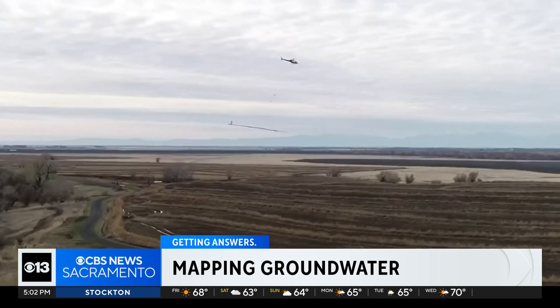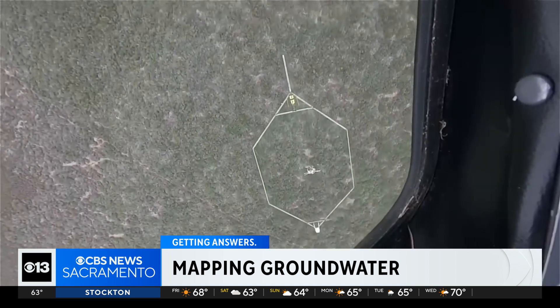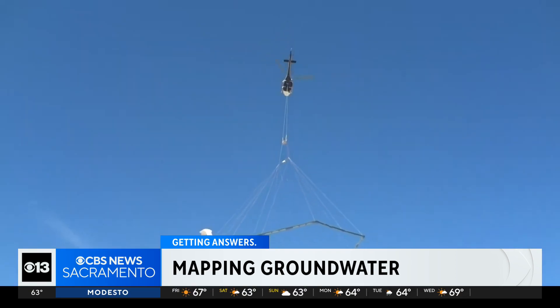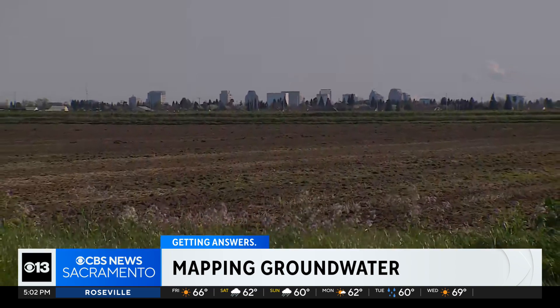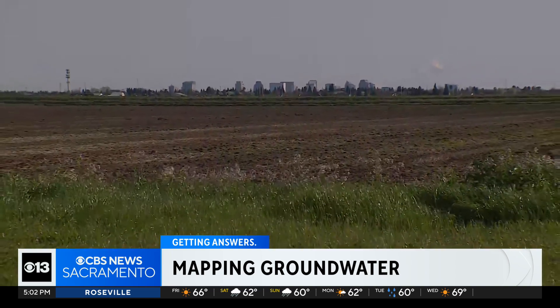We definitely structured this whole project based on trying to benefit and help local agencies. The data shows what the basins are made of, how water moves underground through different earth materials, and which areas might be best for storage using natural infrastructure. Future droughts, future floods, long-term climate change — it really is preparing California and local water managers and communities to be able to face the future that we know is coming.